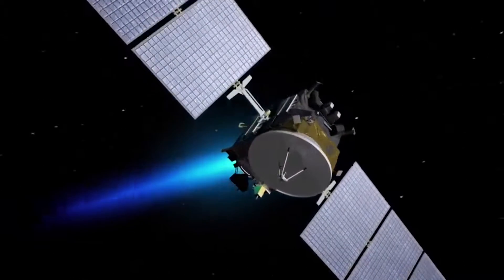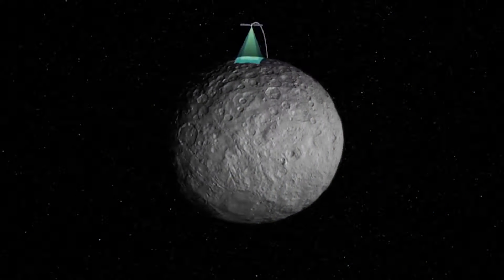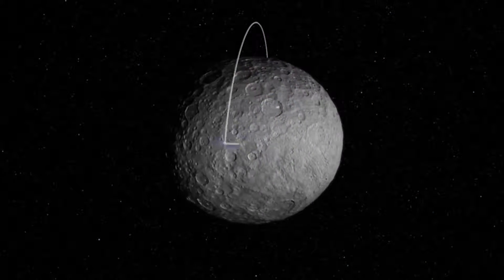NASA's Dawn spacecraft arrived at dwarf planet Ceres in March 2015. We were expecting an inert, rocky body. We expected Ceres to be a cold rock.